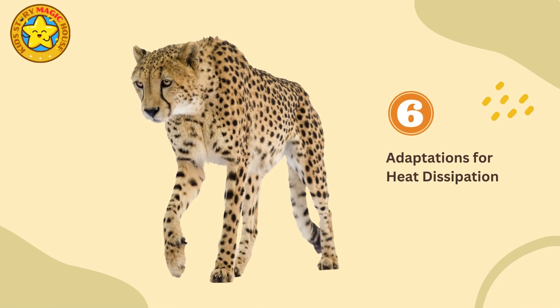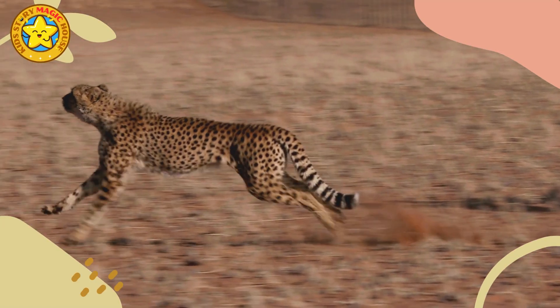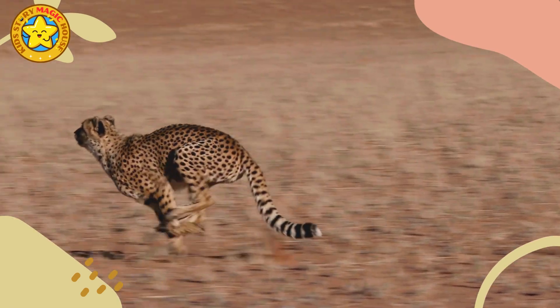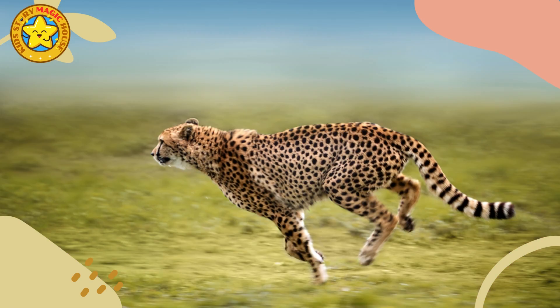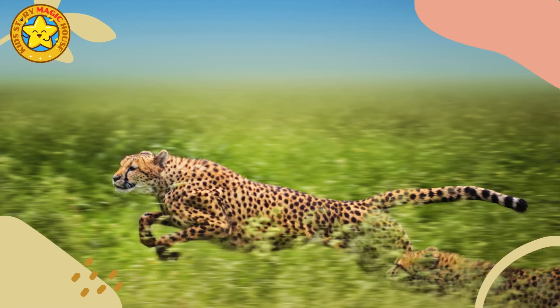Adaptations for heat dissipation: to prevent overheating during intense sprints, cheetahs have large nasal passages and lungs for rapid air intake, as well as specialized respiratory adaptations that facilitate efficient cooling.